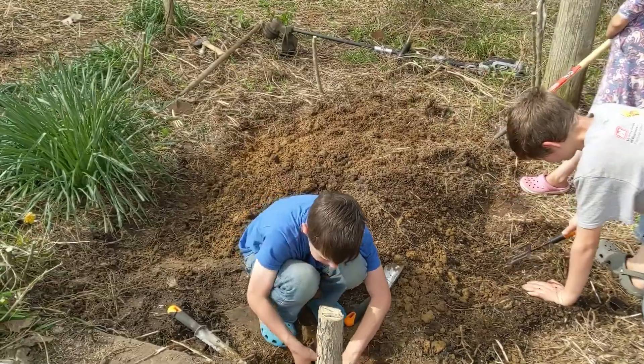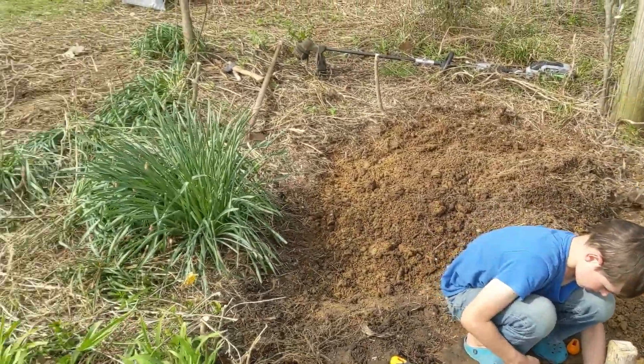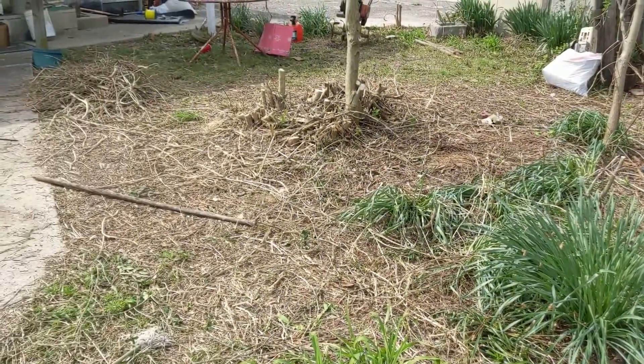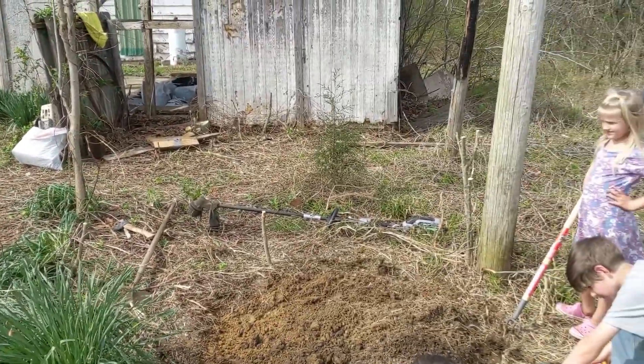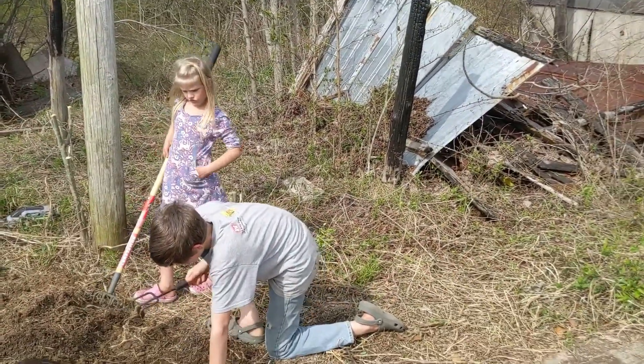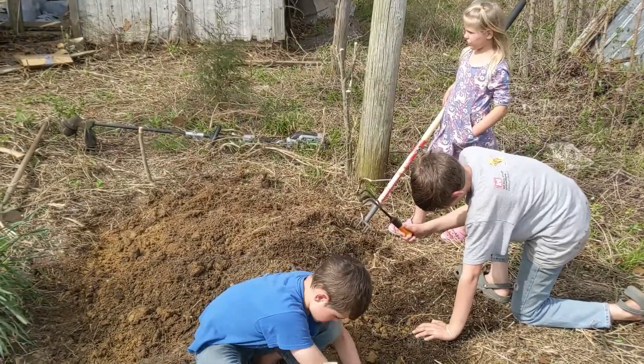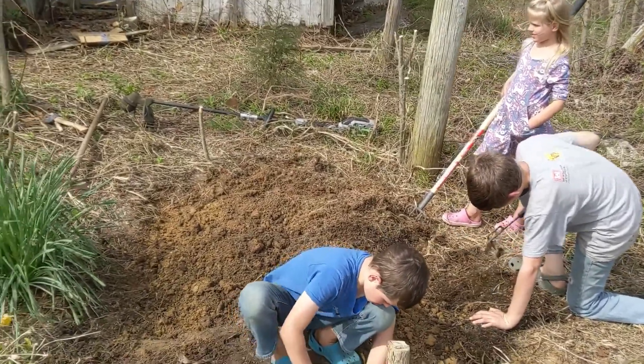Just in this little tiny rectangle. If we do this size rectangle every day for a week, we'll have almost this whole section done. I don't know that anybody's real excited about that thought, but at least we'll get one tiny rectangle done today.